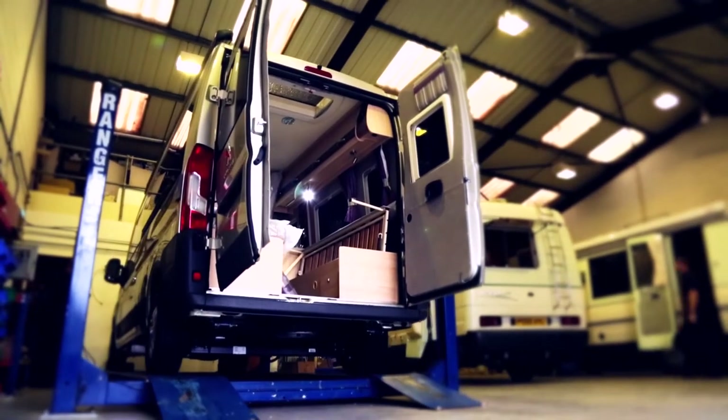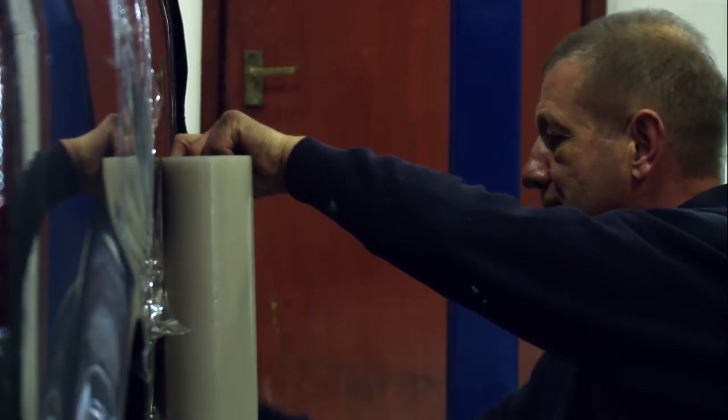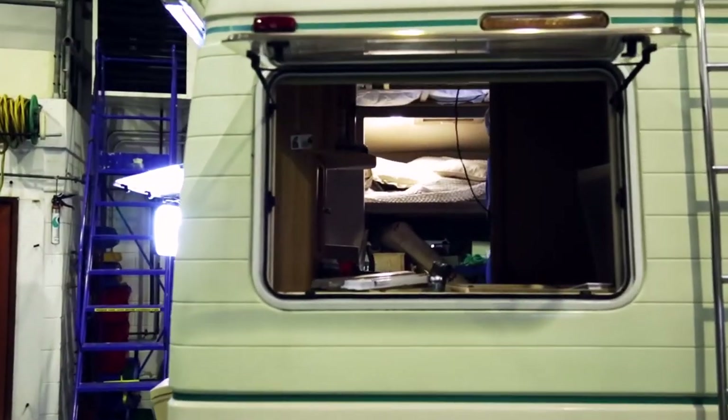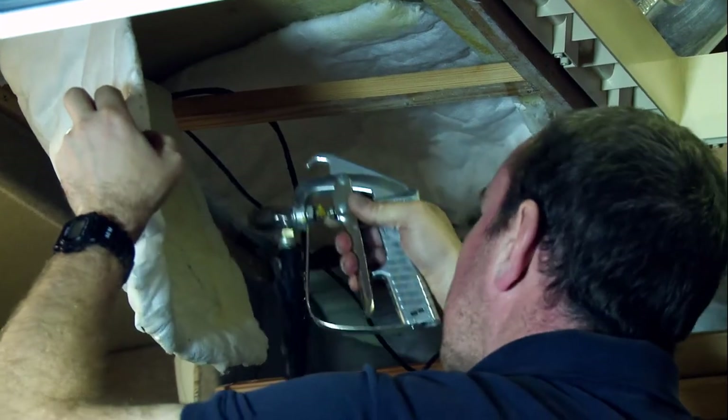You need to have a varied knowledge — electrical, gas, woodworking skills, all sorts of skills. The current main service is basically the same on every vehicle: you need to service all the electrics and gas appliances and all the water system and everything. But we also do insurance work — we repair insurance vans and fit extras, like awnings and roof racks and things like that.